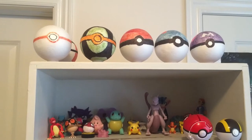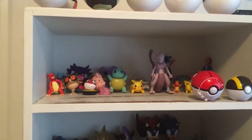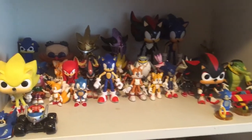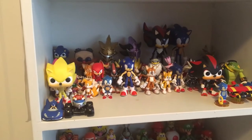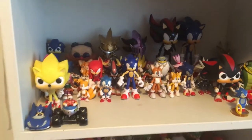I made a few Pokeballs and wanted to display them because I think they look nice, as well as the Pokemon figure shelf. Here's my Sonic shelf — I think it looks very nice. I love my Sonic figures and plushies because it's one of my favorite franchises to date. I do want to make it bigger though.